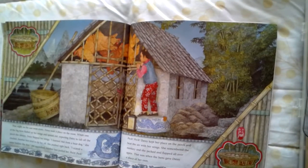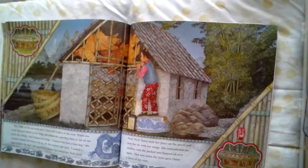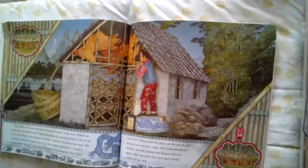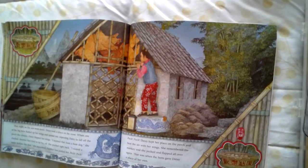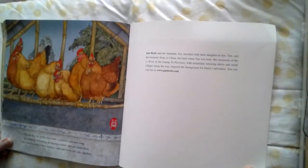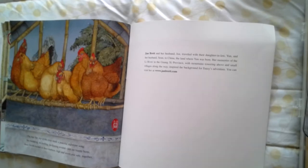That night, as the sun went down, Daisy took a place on the roost. When one of the big hens fluffed up her wings and spread out, expecting Daisy to fall off the perch like always, Daisy flapped her wings. I learned that from the boat dog, she clucked. Another hen tried to tip her off, and she pushed right back. I scared a water buffalo like that, she squawked. Another hen jostled her — peck, peck, peck. Daisy kept her place on the perch and beat the air with her wings. She remembered the monkey, and she pecked and flapped all again. That was when the hens gave Daisy a place of her own. The lap, lap, lap of the river made a beautiful peacetime song. No bumping, no jostling, no fussing around. Just six happy hens, their heads tucked in their feathers, high and warm and safe together.